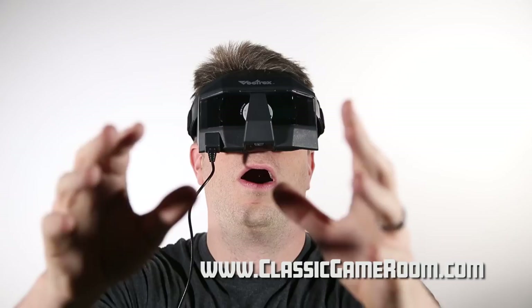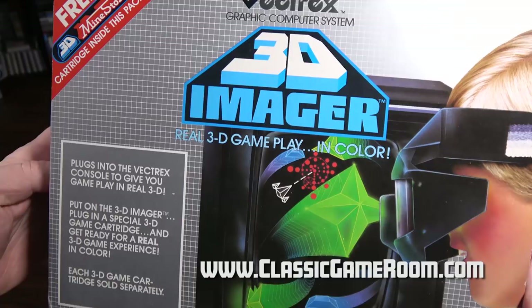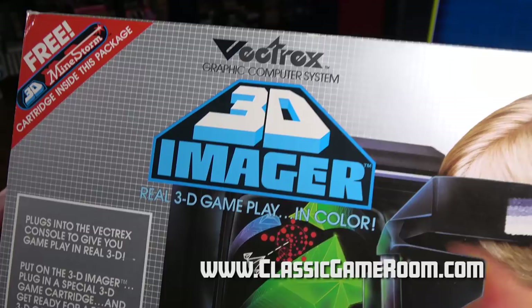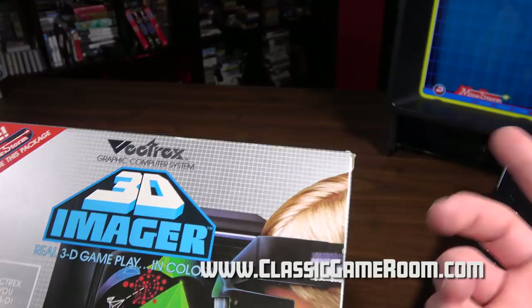There are few things that could make the Vectrex even better than it already is, and this may be one of them. I'm trying to think of what else would make the Vectrex better, like flamethrowers, chainsaws — those would make the Vectrex better — but self-awareness, which would be dangerous if combined with flamethrowers and chainsaws. Never mind, scrap that idea. How about the Vectrex 3D Imager, though?